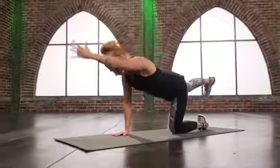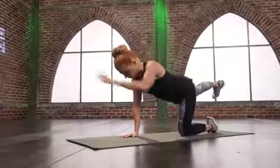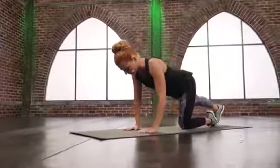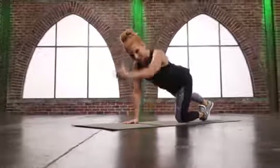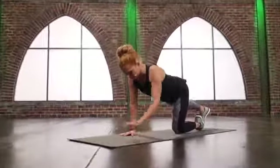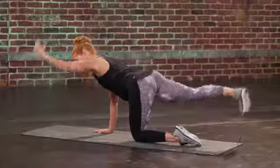Touch down and up. If this is too much, if you feel too shaky and don't feel stable, then just do the leg, or just do the arm. One, two, three, two, one.